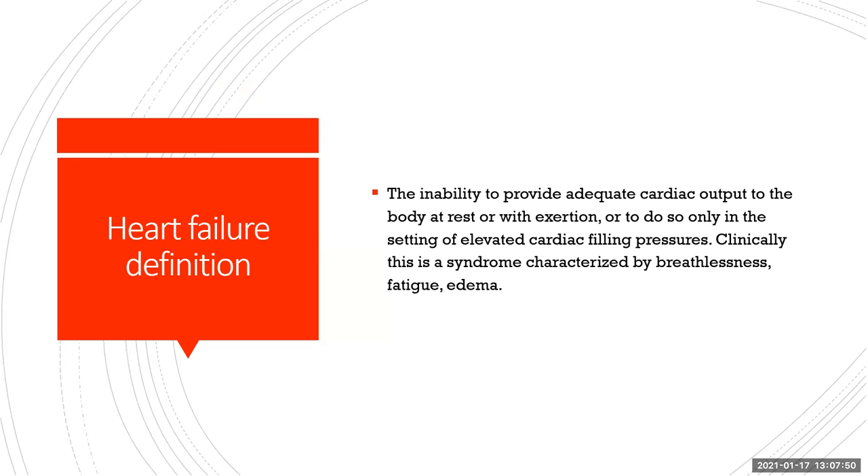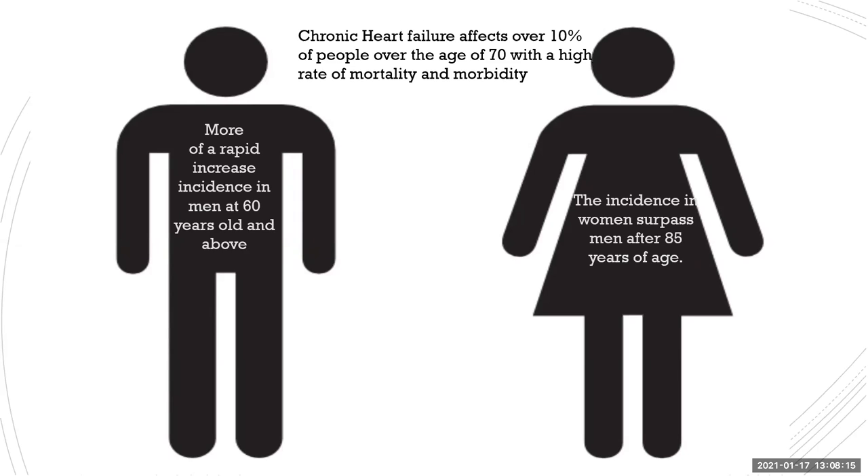So what is heart failure? Often it's the inability to provide adequate cardiac output to the body at rest or with exertion, or to do so only in the setting of elevated cardiac filling pressures. Clinically, this is a syndrome often deemed by breathlessness, fatigue, and edema. Chronic heart failure affects over 10% of people over the age of 70, with a high rate of mortality and morbidity. These patients often go to the hospital for heart failure-related hospitalizations. You may see a more rapid increase in incidence in men at 60 years old and above, but the incidence in women surpasses men after the age of 85.